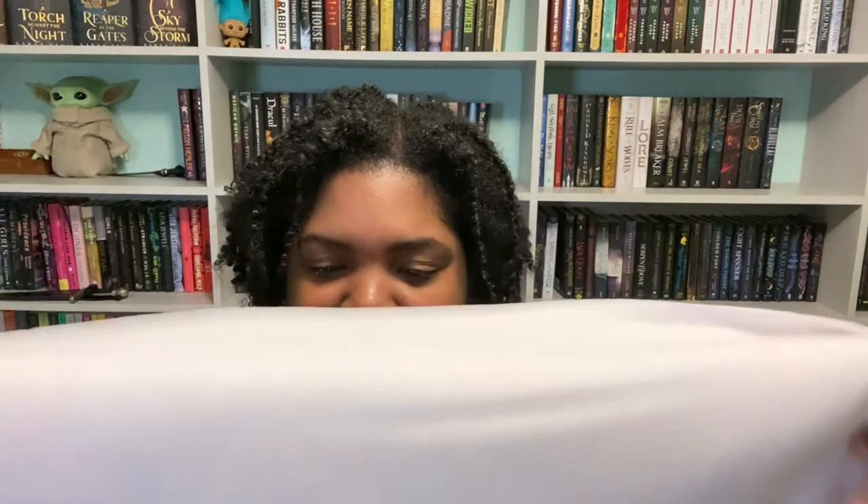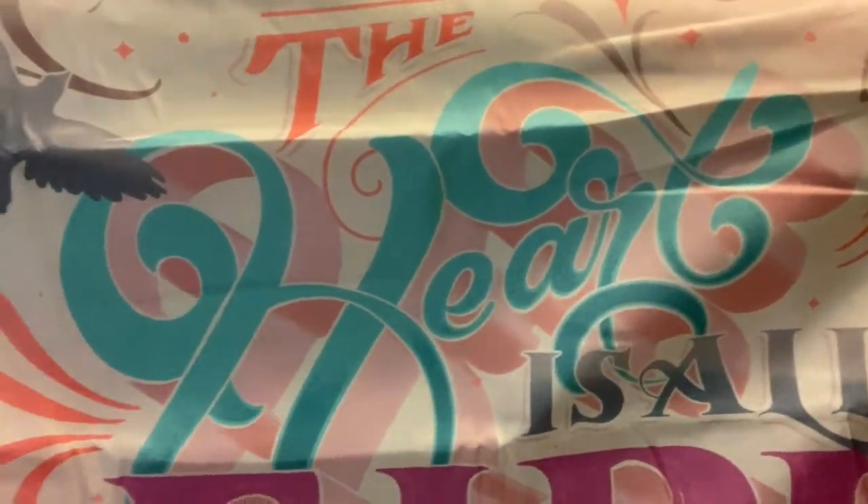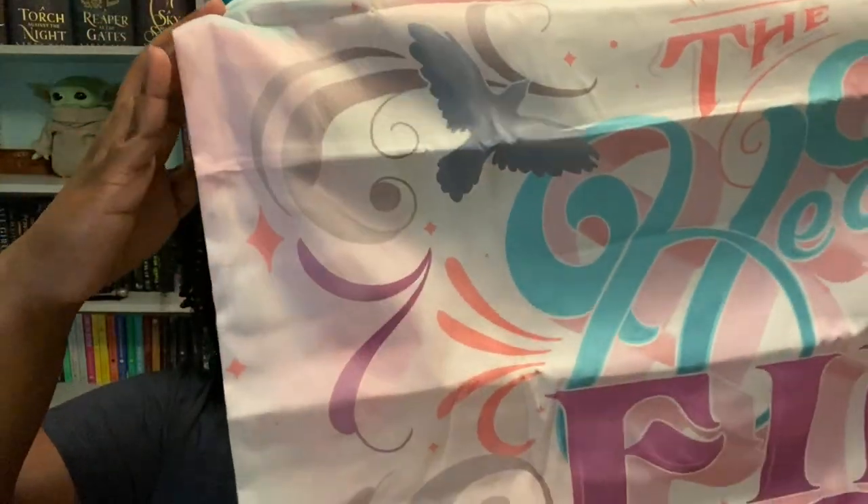Next we have a Raven Cycle sleep pillowcase — an actual pillowcase! A lot of times when I get a pillowcase in a book box it's for a decorative pillow, which is fine. Oh, there's two of them! One says 'The head is too wise' and this one says 'The heart is all fire.' These feature quotes from the Raven Cycle series by Maggie Stiefvater.